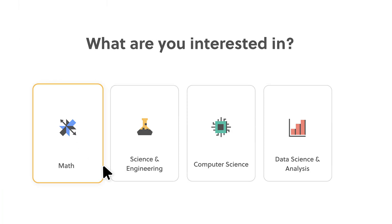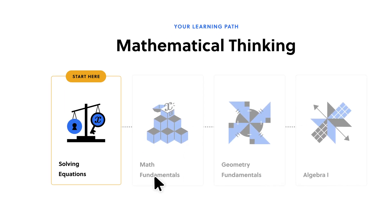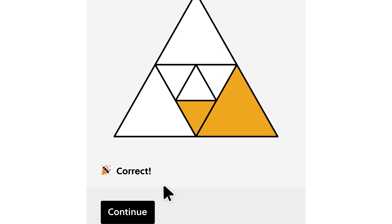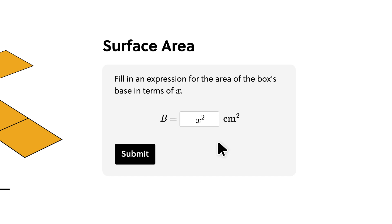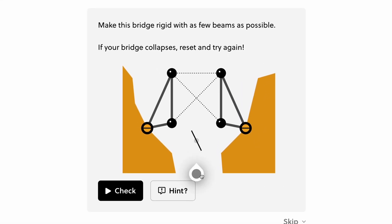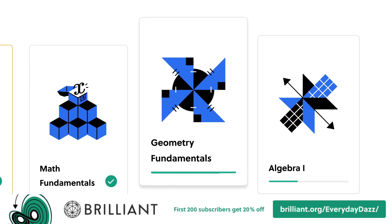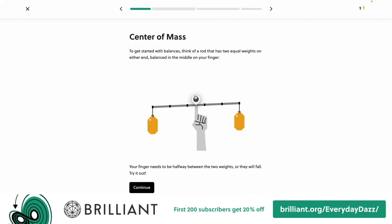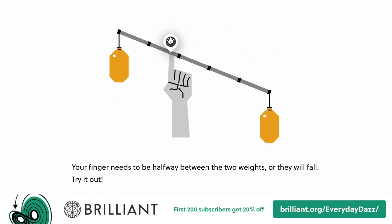This is why Brilliant, the sponsor of today's video, is such a great tool for teaching these basics and fundamentals. Brilliant is a website that teaches you key concepts of maths and science — a perfect introduction to engineering problems. You learn by doing, and everything is visual, which makes learning concepts much easier if you're a visual learner. Brilliant covers STEM subjects, so it's perfect for a wide range of people at different levels of education. To try everything Brilliant has to offer free for a full 30 days, visit brilliant.org/everydaydas — the first 200 of you will get 20% off Brilliant's annual premium subscription. Thanks to Brilliant for supporting the channel, and thanks for watching — please like, subscribe, and I'll catch you on the next video.